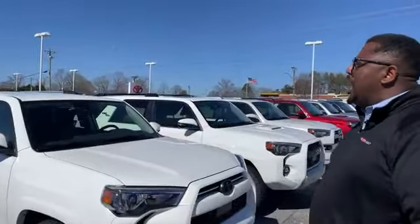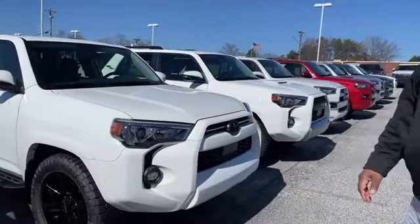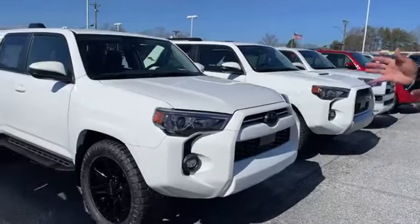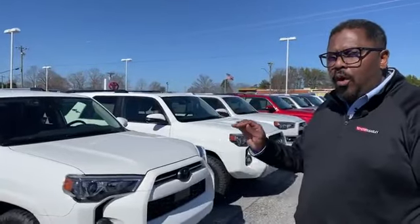Hey folks, Corey Arnold out here at Toyota Beasley. We're out here on the new car lot looking at Toyota 4Runners today and we've got a good bit to choose from. So rather than just picking one out and doing a video on one, wanted to walk the line just to let you know what we have.